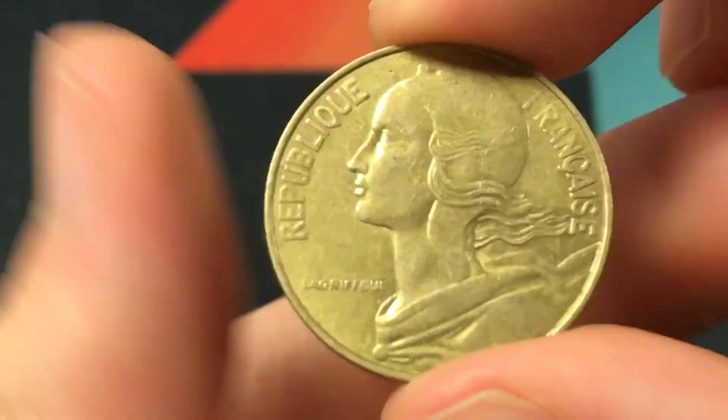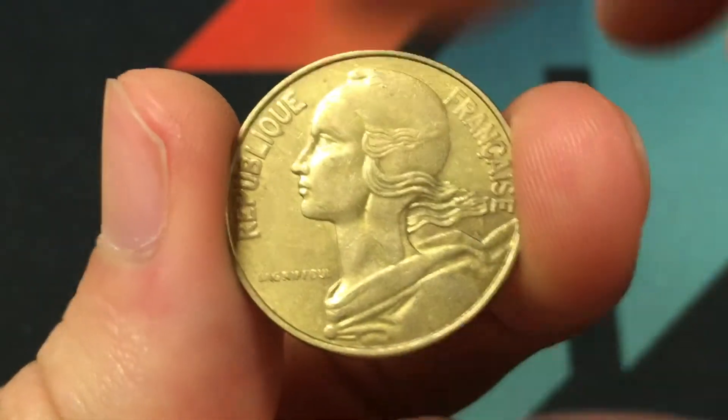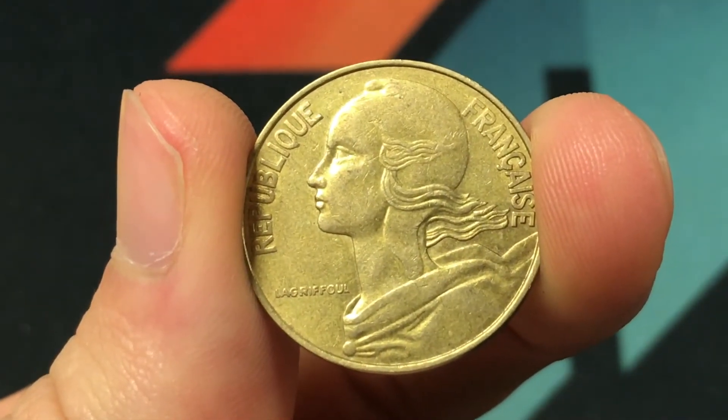This coin is made of copper aluminum, only weighs about four grams, and has a diameter of 23.5 millimeters.